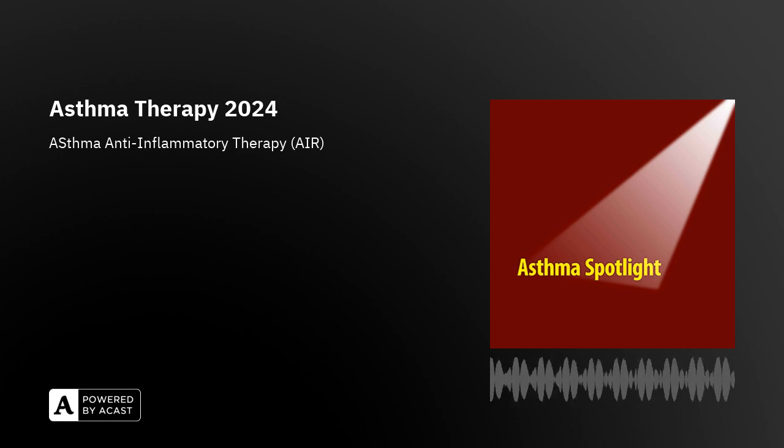There are two ways in which the two-in-one anti-inflammatory reliever inhalers are prescribed: firstly as MART, and secondly as as-needed therapy using the combined two-in-one inhaler. Most of the research evidence available is on the use of the inhaled corticosteroid in combination with formotrol, so I'm going to focus on those that have an inhaled corticosteroid and formotrol, which is a quick-acting, long-acting bronchodilator reliever.